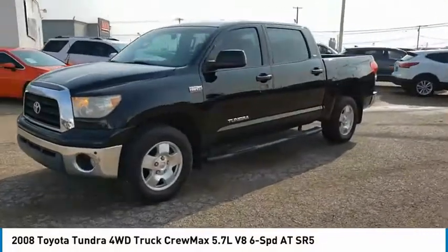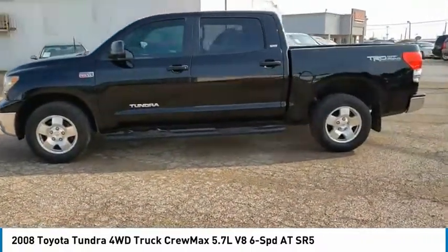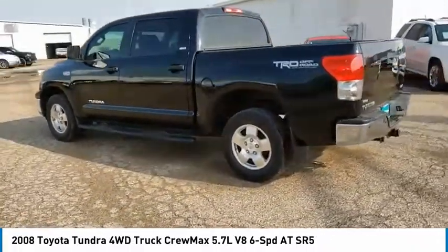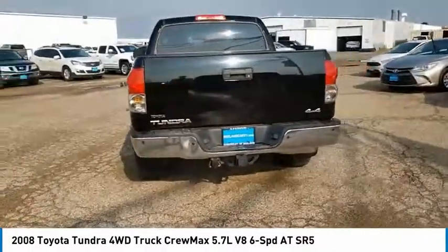Looking for the right vehicle? Check out the 2008 Tundra. Tundra has a number of unique features useful for those using it as a work truck, including extra large door handles, a deck rail system, and an integrated tow hitch.